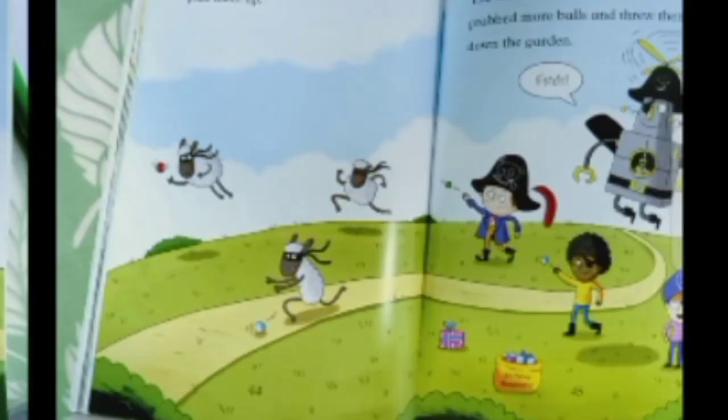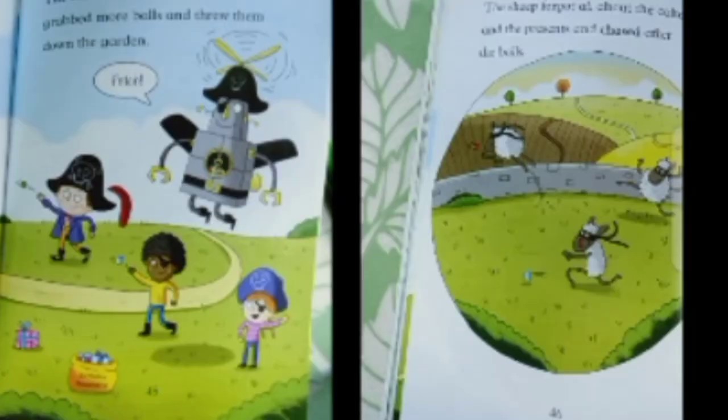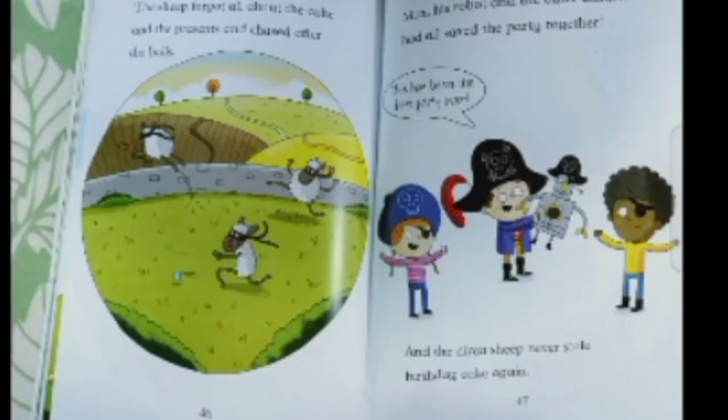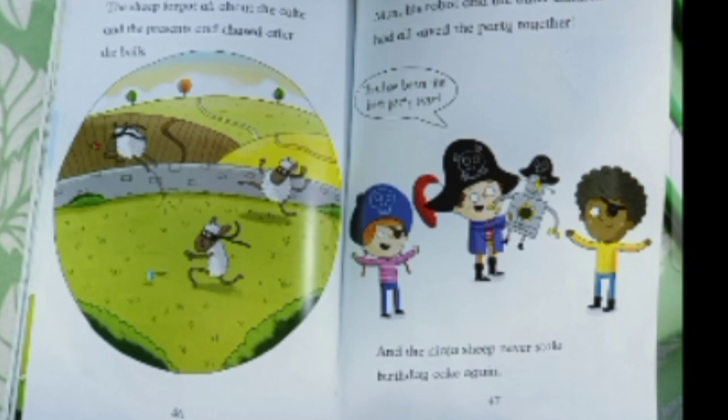The other children cheered. They grabbed more balls and threw them from the garden. The sheep forgot all about the cake and presents and chased after the balls. Max, his robot, and the other children had saved the party together. "This has been the best party ever!" And the ninja sheep never stole birthday cake again. Now, what should Max make next?